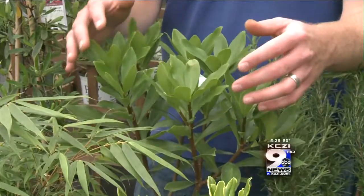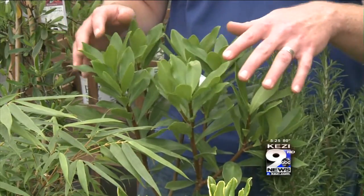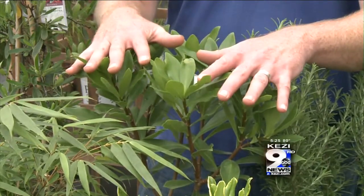Next up is Daphne. Daphne's got light, real glossy leaves, really fragrant flowers, and it's nice and compact.